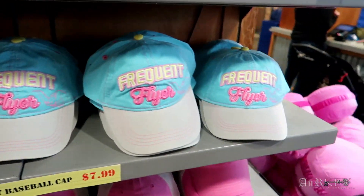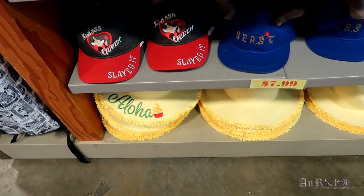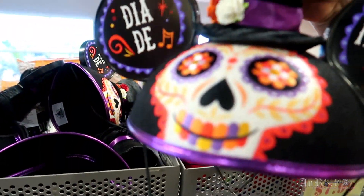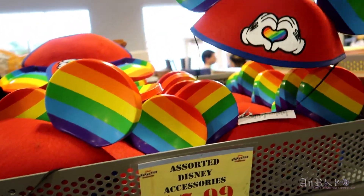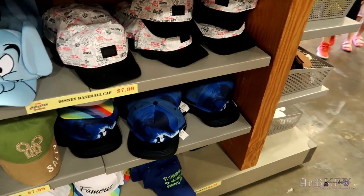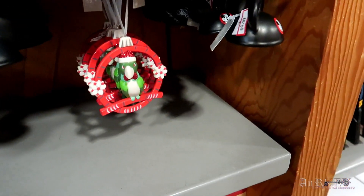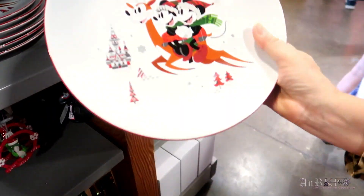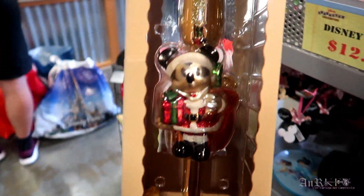All the different baseball caps are on sale for $7.99 — the aloha floppy hat too. Skull ear hat regularly $27.99 on sale for $7.99. Rainbow one also $7.99. All these different hats are $7.99. Some ornaments at $4.99. Disney aprons on sale for $12.99. Mini Mickey riding a reindeer, regularly $16.99 on sale for $4.99. Glass tree topper, regularly $39.99 on sale for $17.99.